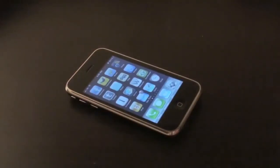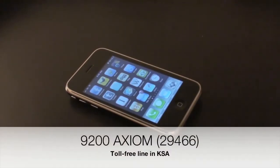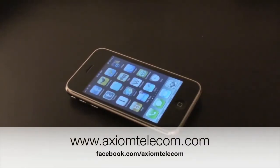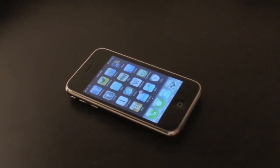The iPhone 3GS is available at your nearest Axiom Telecom showroom, with data plans from our telecom partners. For any questions, please call us on our toll-free line in the UAE at 800-AXIOM, or our Saudi line at 9200-AXIOM. Please visit our website at www.axiomtelecom.com for more information. Thanks for watching, and goodbye.